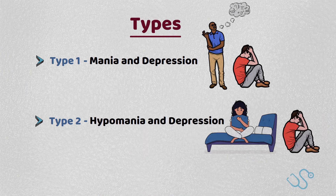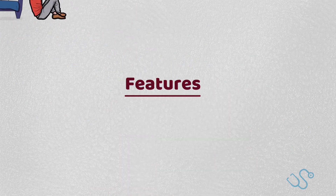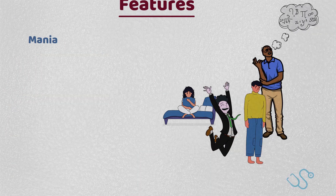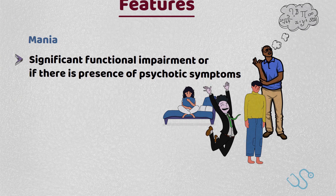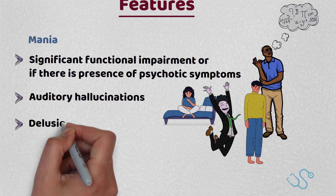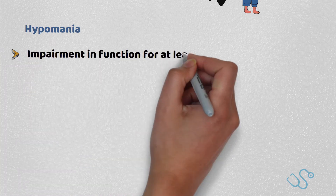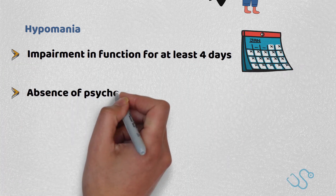We can determine whether a patient has mania or hypomania by looking at a few features in detail. Both are related to an elevation in mood, but with mania, it's defined by significant functional impairment or the presence of psychotic symptoms for at least seven days. These classically include auditory hallucinations or the hallmark delusions of grandeur. Hypomania, on the other hand, is an impairment of function for at least four days in the absence of psychotic symptoms.